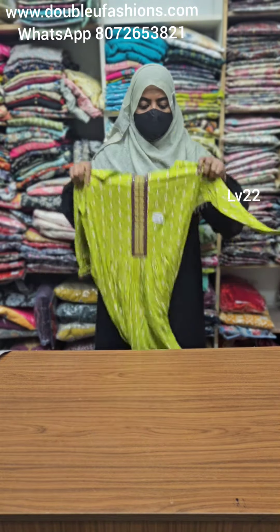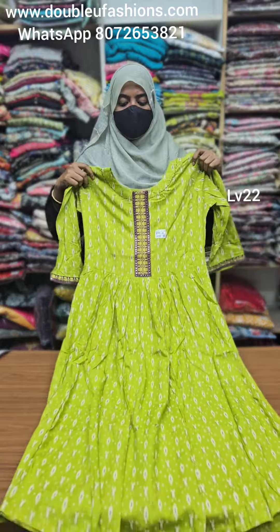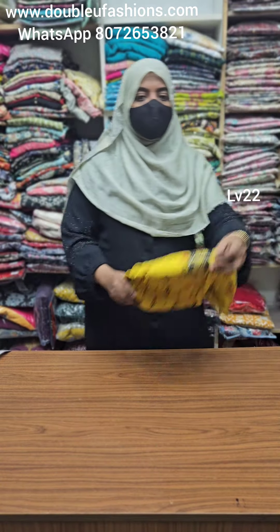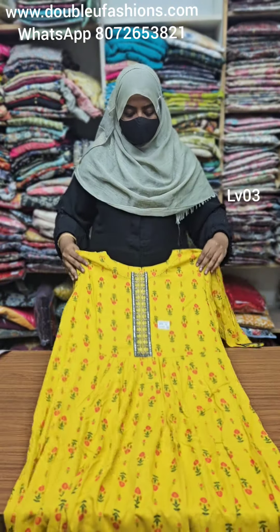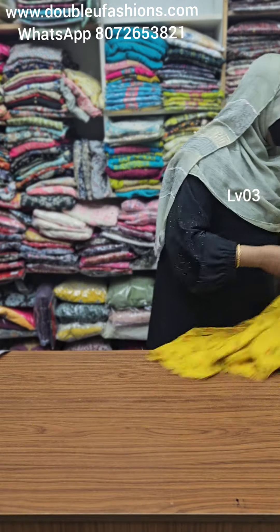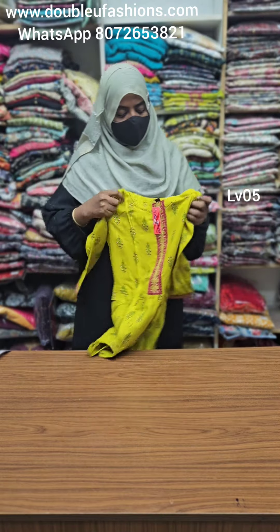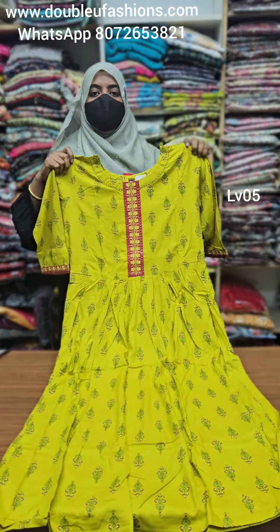LV22 product code — L size available, maximum M and L available. XL and XXL collections available. LV03 product code — XL size available. Next, LV05 — M size available. Leva certified heavy rayon fabric.